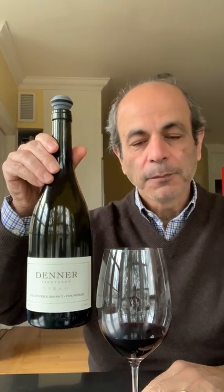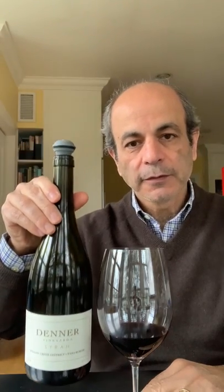Hello again. I'm back in Larchmont — nice cold weather, but all the more reason to have some nice red wine. This is a Syrah from Paso Robles by Denner. If you recall, we discussed my visit to Paso Robles where we discovered some new places, and this is one of them.